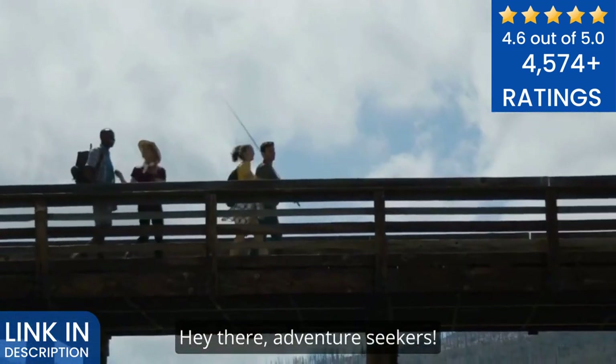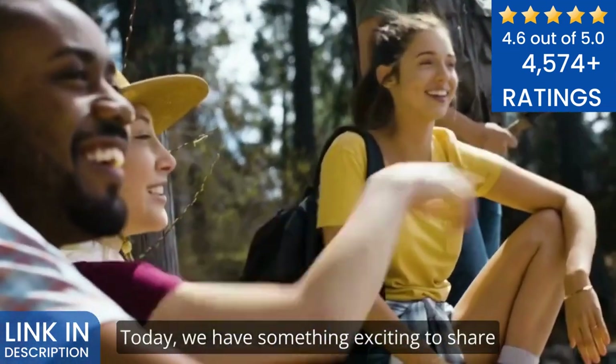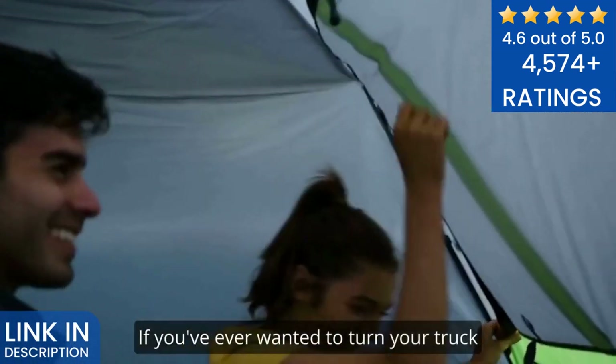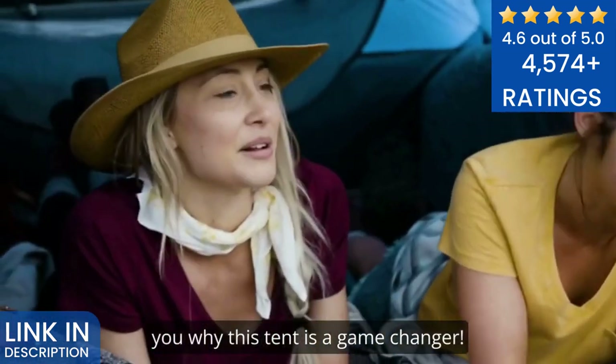Hey there, adventure seekers. Welcome back to our channel, where we bring you the best gear and tips for outdoor enthusiasts. Today, we have something exciting to share with all you truck owners out there — the Napier Backroads Truck Tent. If you've ever wanted to turn your truck bed into a cozy and comfortable camping spot, then stick around because we're about to show you why this tent is a game changer.